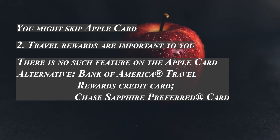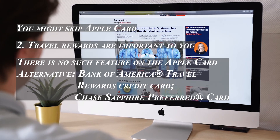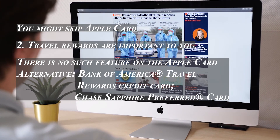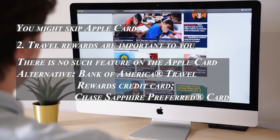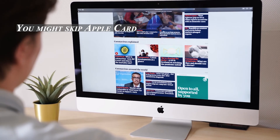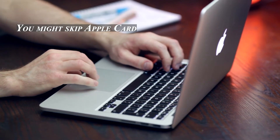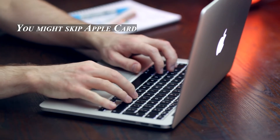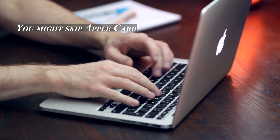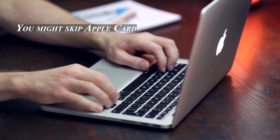The Apple Card is compatible with a travel rewards card, but alternatives exist. The Bank of America Travel Rewards credit card, for instance, has no annual fee and earns 1.5 points per dollar on all purchases. If you're willing to pay the $95 annual fee, the Chase Sapphire Preferred card offers bonus rewards on travel and dining, a great sign-up bonus, and the ability to transfer points to a number of airline and hotel programs.